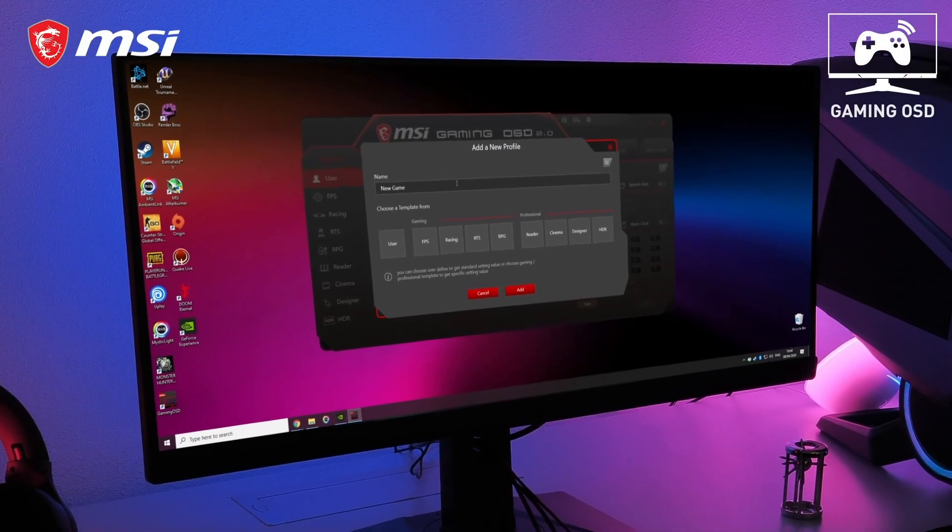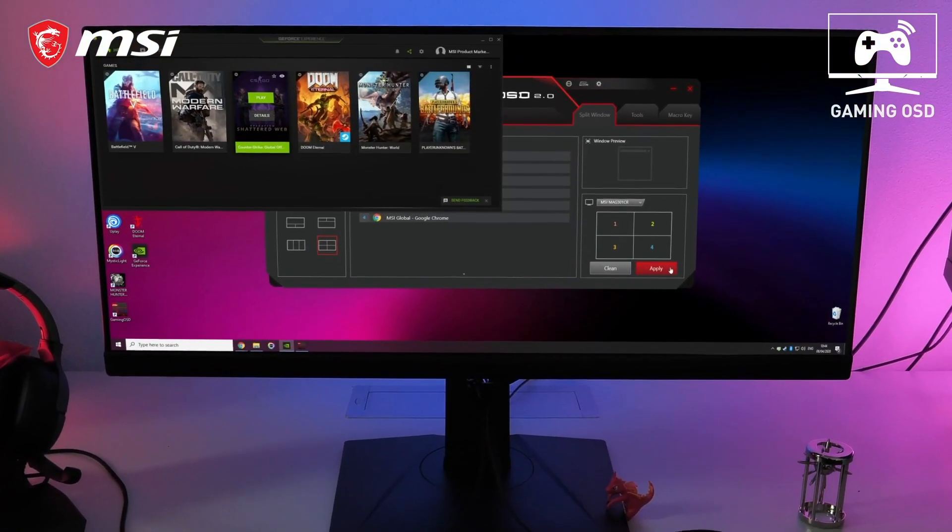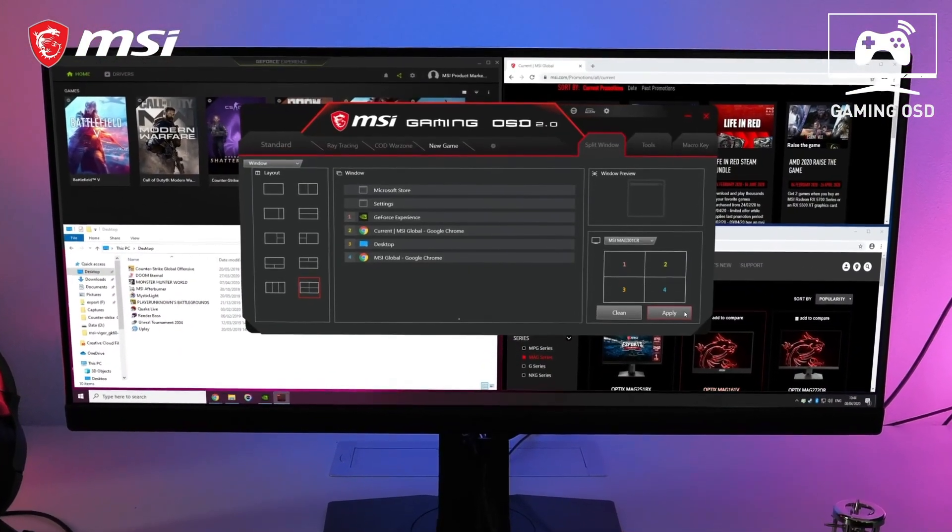Create the best profiles for each game which you can activate instantly with hotkeys using the gaming OSD. Also benefit from split windows functions, remote display control, and much more.